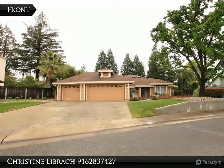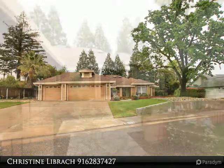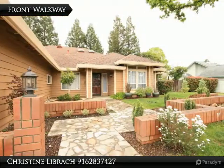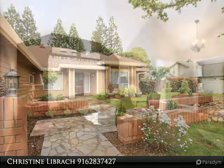This absolutely charming one-story home with stunning landscaping is located on a private and peaceful cul-de-sac in a great neighborhood of similar homes. Shopping, dining, entertainment, parks and schools are nearby.